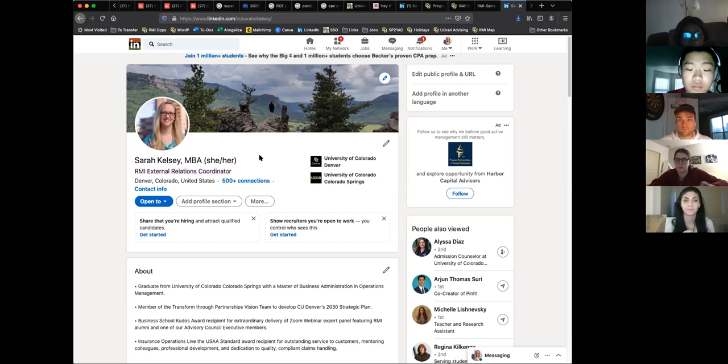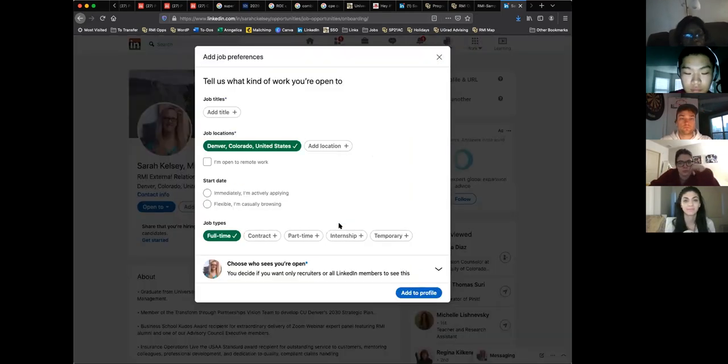LinkedIn helps you out and gives you some tips when you view your own profile. You'll notice you can show recruiters that you're open to work. If you click on this, you can put what kind of work you're looking for, where you're looking location-wise, that you're open to remote work, and whether you want to start immediately or are casually browsing. You'll definitely want to update this if you're actively searching for a job or internship.